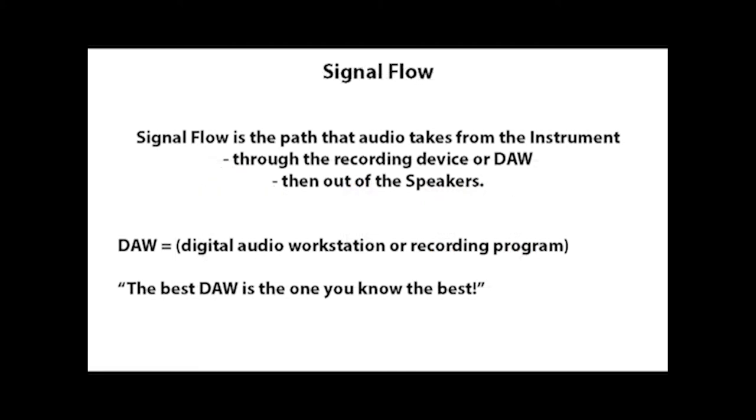Signal flow is one of the most important things to understand when you're recording and mixing audio. Signal flow is defined as the path that the audio takes from the instrument through the recording device or DAW and then out of the speakers. Everyone asks which DAW is the best one — at the end of the day, the best DAW is the one you know the best, because you'll be comfortable, you'll know where the knobs and buttons are, and you'll make your best music because you'll be focused on your art.